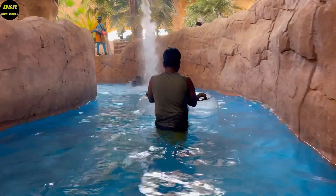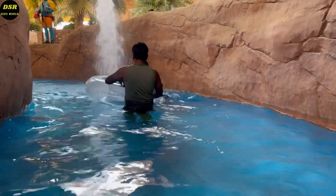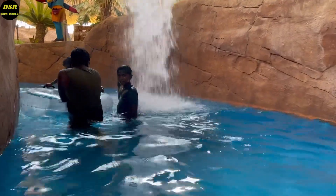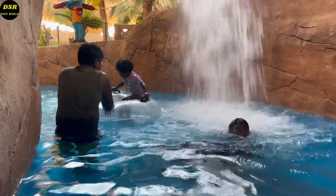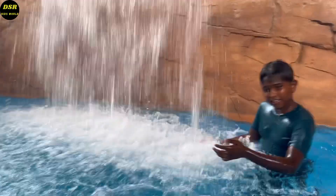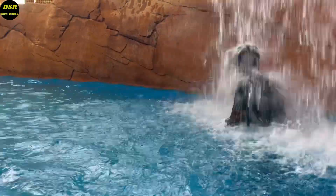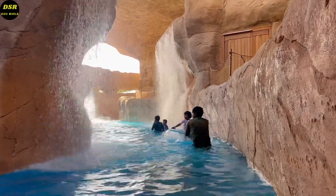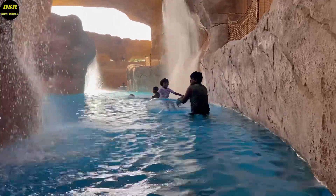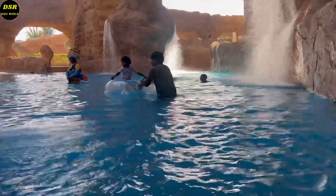We couldn't cover most of the rides in this video, but I'm sure you will enjoy it over there. This is a wonderful place to visit this summer, so do try to visit and have a wonderful time. Please follow us on Instagram at dslkidsworld, and if you have any comments or questions, contact us there since our comment box is off on YouTube. I hope you all liked this video. Please like and share, and if you haven't subscribed yet, please subscribe and click the bell icon. Bye bye, thank you!